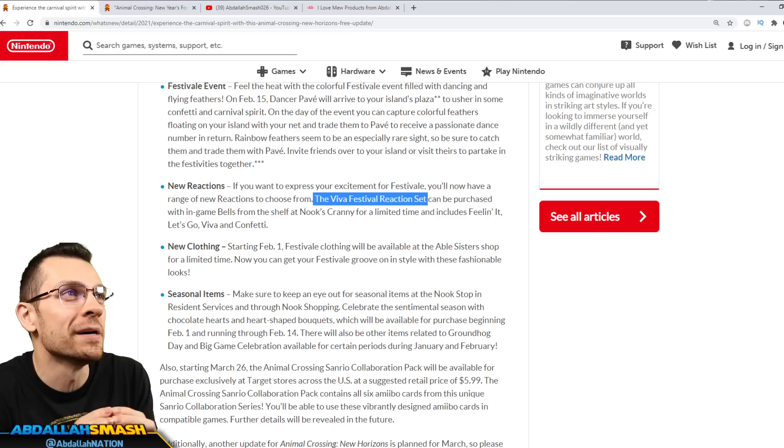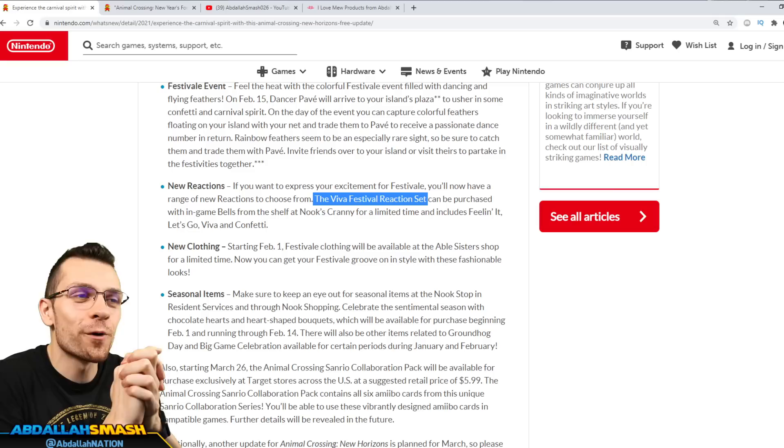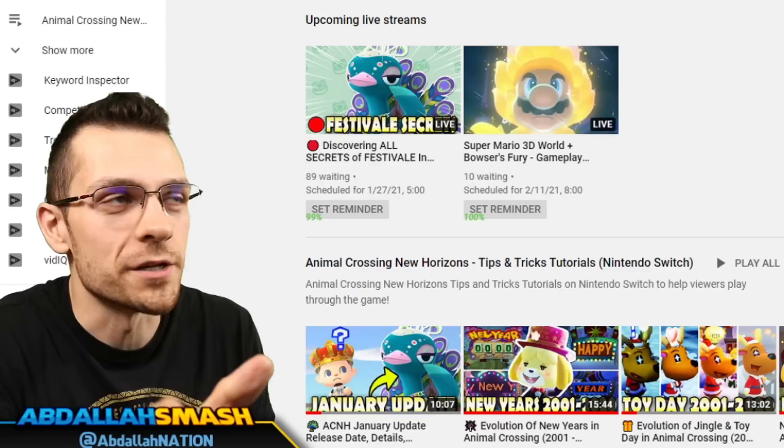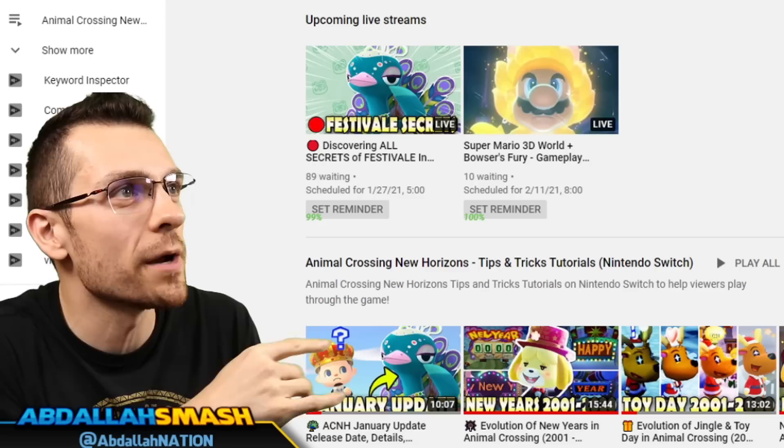That is going to be one last tangible item that has been revealed in this entire set. Let me know in the comments — are you as excited as I am for the brand new update? I really hope that you are, because I am so pumped for it. We are going to be going through the entire secrets and details, everything revealed, once the update comes out.